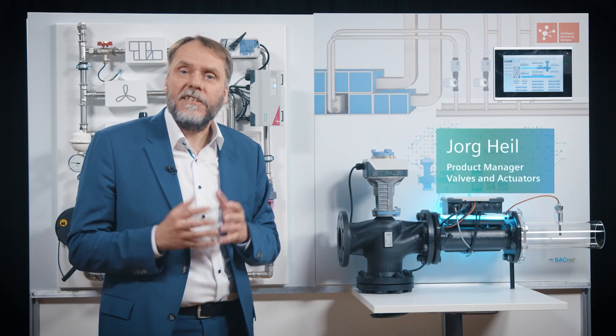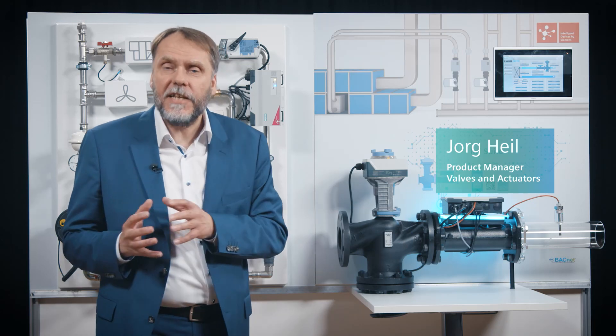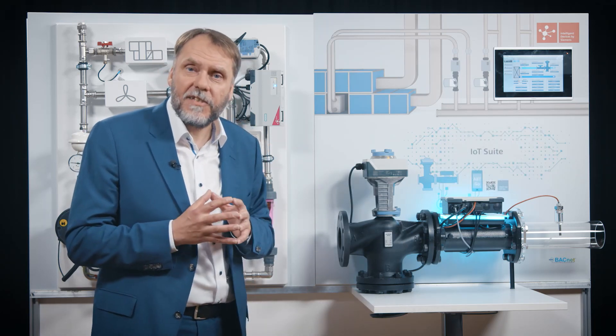Today, we get to learn what the Intelligent Valve of Siemens provides in regards to efficiency in commissioning and in regards to transparency and energy optimization in operation. Let's first have a look at the product itself, the Intelligent Valve. The Intelligent Valve is an electronic solution for dynamic hydraulic balancing.